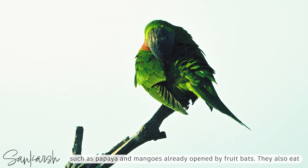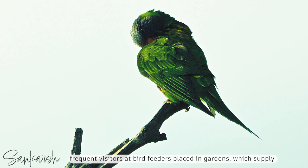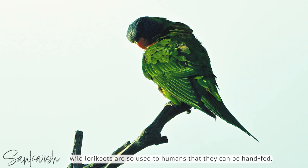They also eat crops such as apples, and will raid maize and sorghum. They are also frequent visitors at bird feeders placed in gardens, which supply store-bought nectar, sunflower seeds, and fruits such as apples, grapes, and pears. In many places, including campsites and suburban gardens, wild lorikeets are so used to humans that they can be hand-fed.